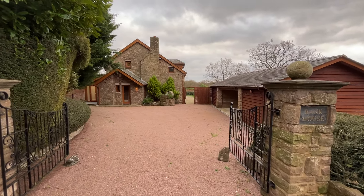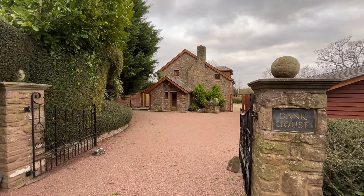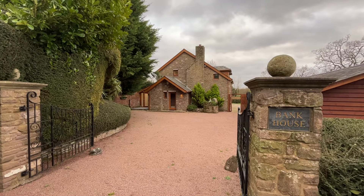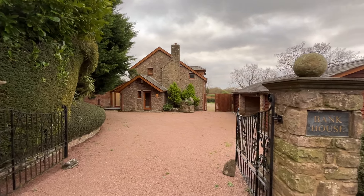Everybody say from Jackson Property. This is your full video walk-around tour of our superb new construction Bank House. This superb six-bedroom stone cottage is located in Kingsthorne, which is approximately six miles from Hereford and an equal distance from Ross-on-Wye.